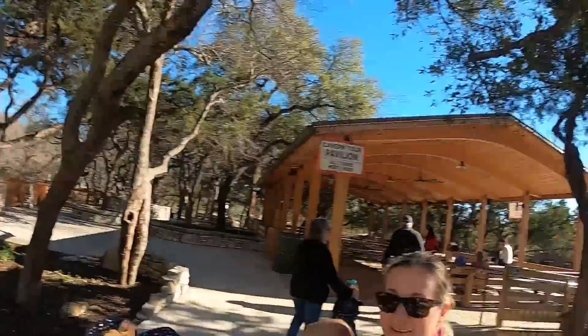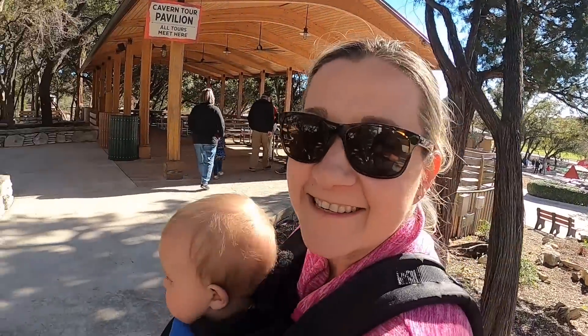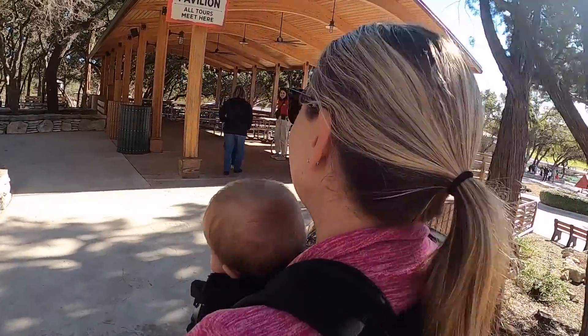Welcome to Natural Bridge Caverns! We're going on a tour. Ashlyn saw this zip line roller coaster thing right here — she does not care about the cave anymore. She wants to do the big kid ziplining. She's got more nerves than me. She's already done with the cave.